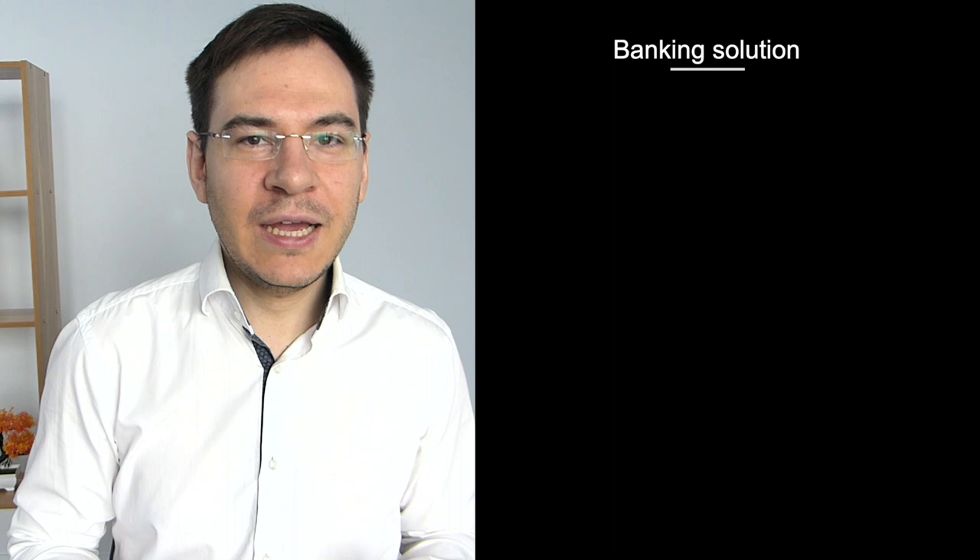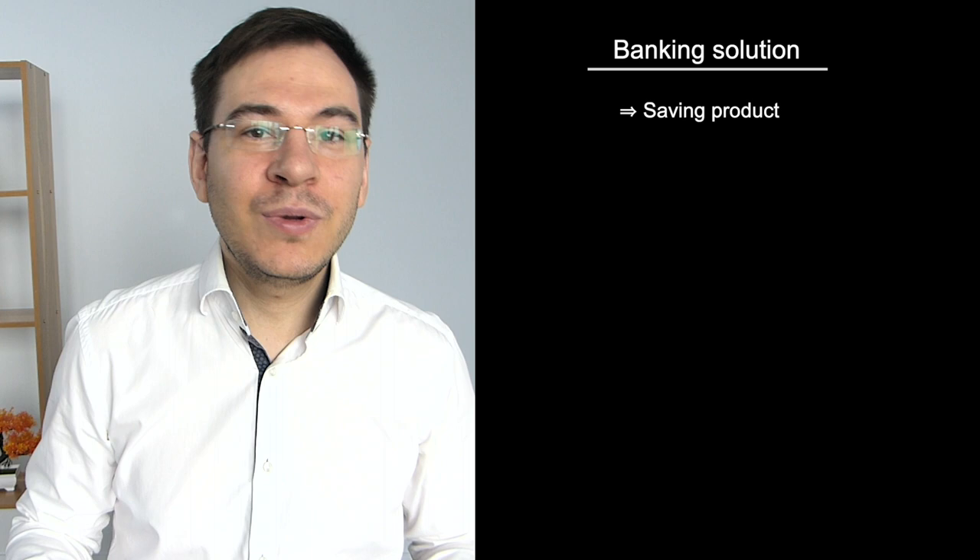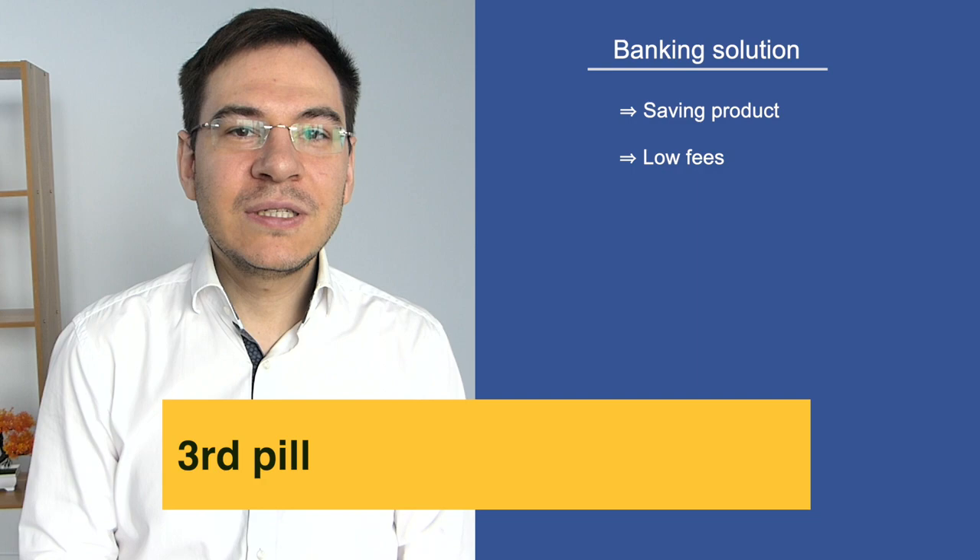For the choice of your third pillar A, there are many providers with different offers. The third pillar 3A banking solution is a pure savings product and the management fees are very transparent. For example, you invest 1,000 Swiss francs and you will have 1,000 Swiss francs in your savings account, and every year you pay a small management fee. It is very simple and transparent.